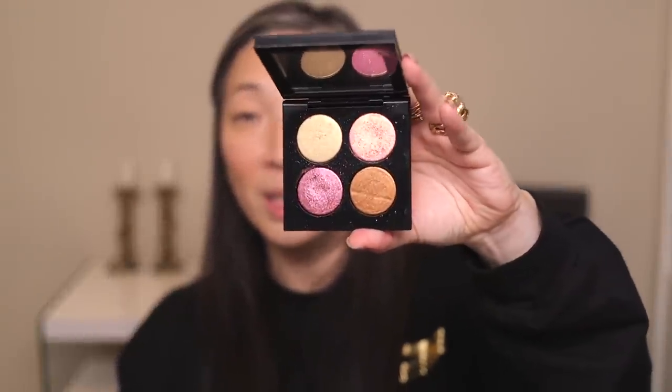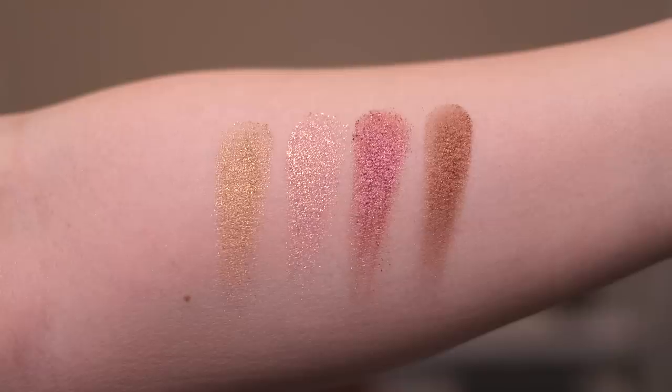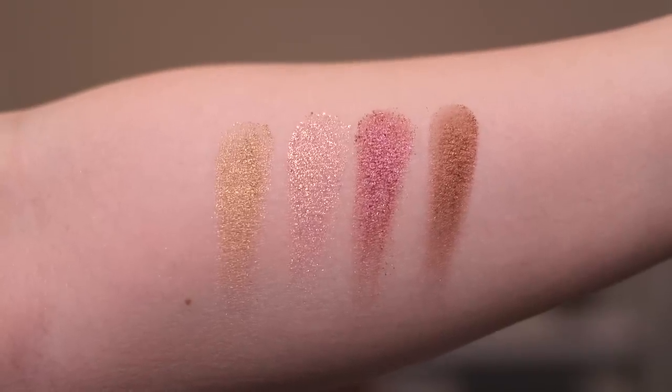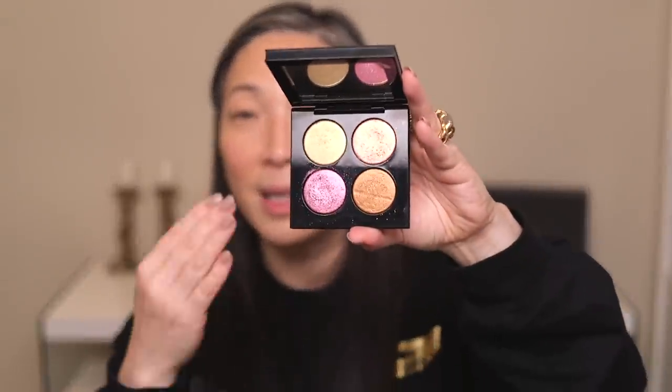As you guys know, I talked about this in my five favorite products from five of my favorite brands video. Of course I had Pat McGrath on there, and I had to talk about this Blitz Astral Quad in Ritualistic Rose. It is so special, so beautiful. It's all of her baked formula shadows — just like her four special shadows from her large Mothership palettes, those four shades over on the right-hand side. It's like just a palette of those. I love it. So I'm just going to be using these for my eyeshadow.